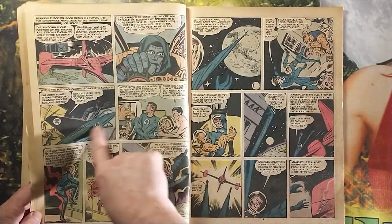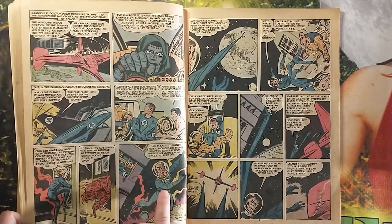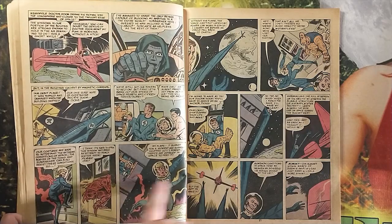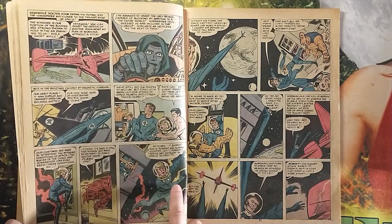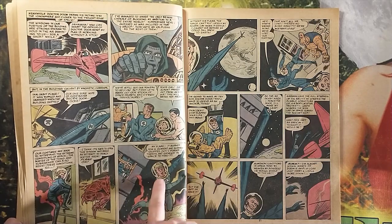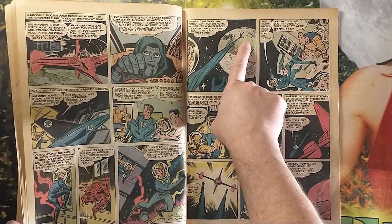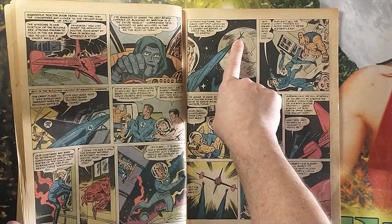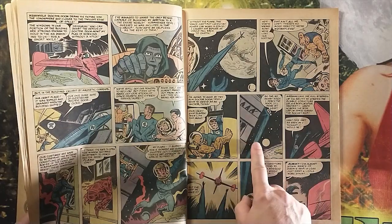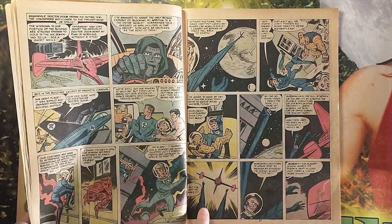Here, Doom flies his plane leading the grabber and the trapped Baxter Building into outer space. At least they pay a little bit of attention — they don't show the vacuum instantly sucking everyone out, and they do remind you there's no oxygen in space. So Johnny can't maintain his flaming form and starts to drift back toward Earth. Reed uses his power to pull him back. Pretty cool stuff — this is all good stuff and very tense.